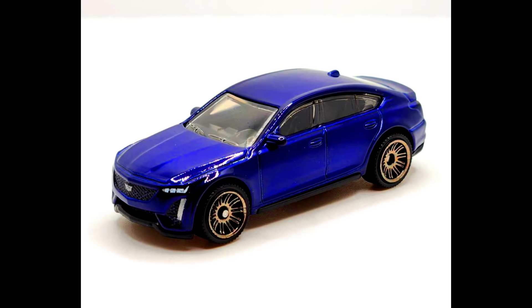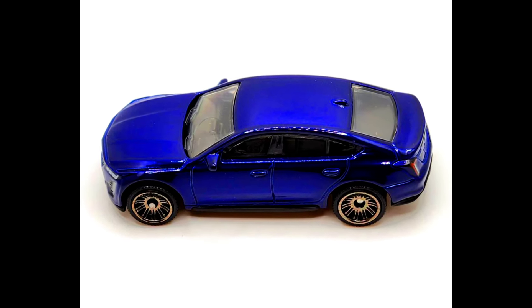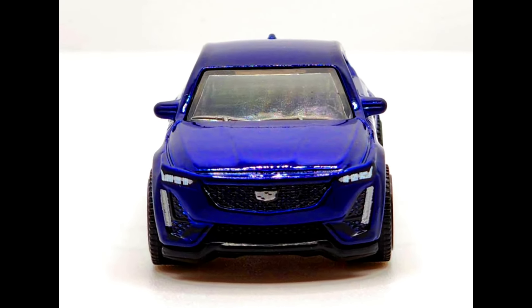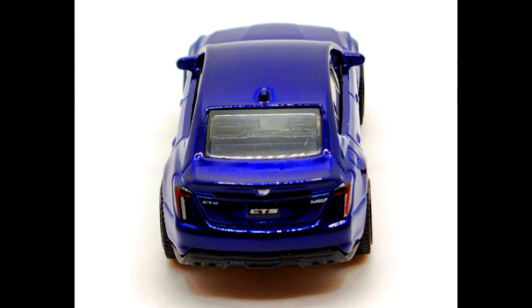A 2024 Matchbox number 37 out of 100 is a Cadillac CT5-E in its third color since its release in 2022. This latest version features a blue, black, and red color scheme with front and rear details just like the other two, and the red number plate reads 'CT5.'